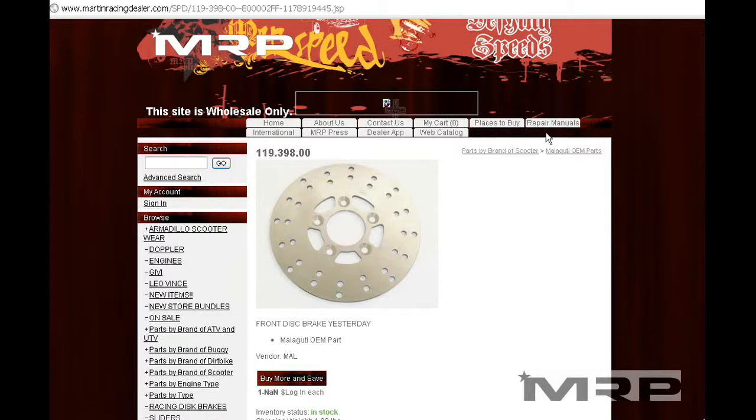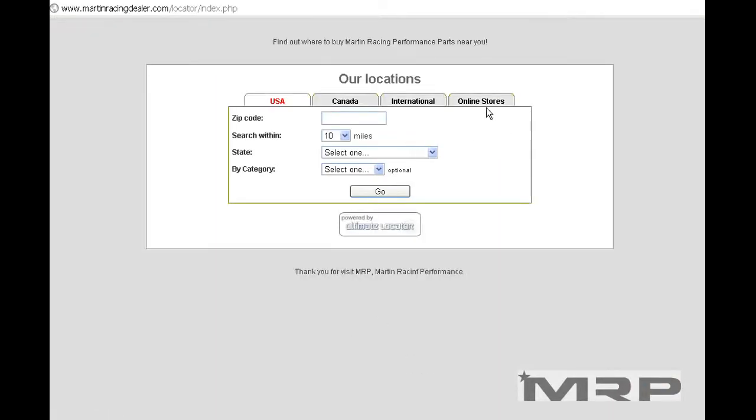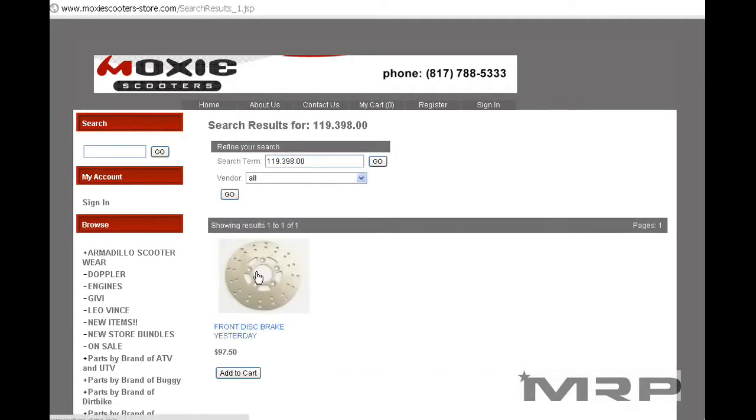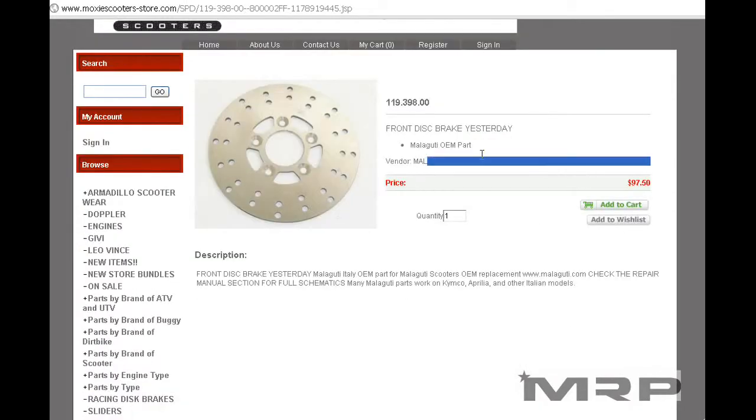If you're not a dealer, click on Places to Buy, find your online store or local dealership, call them or call Cycle Gear, give them the part number — they can order it for you. Or visit one of those online stores and in the search engine do the same thing: hit the part number, there it is, and you can just buy it online.